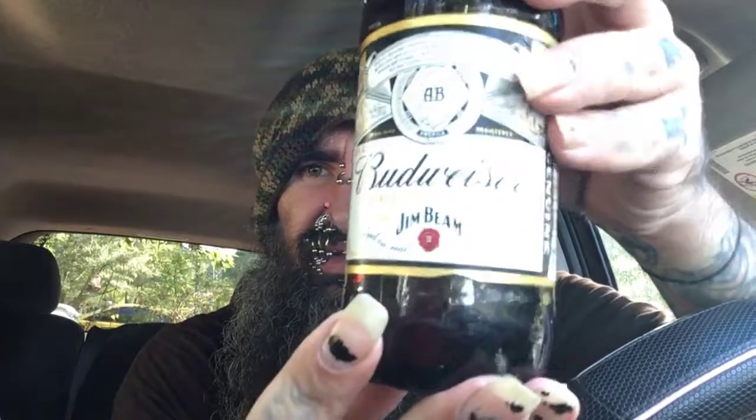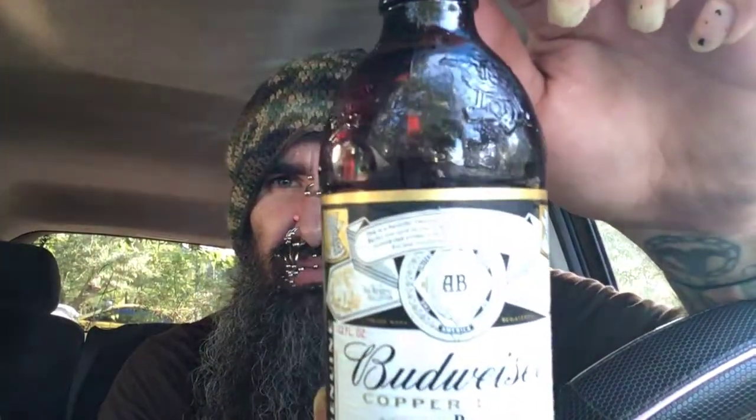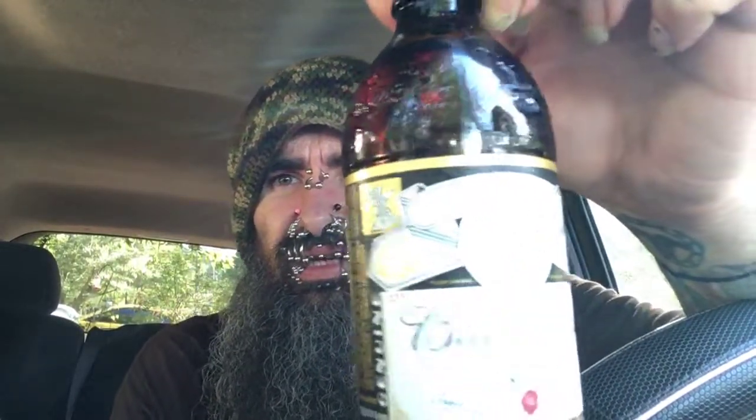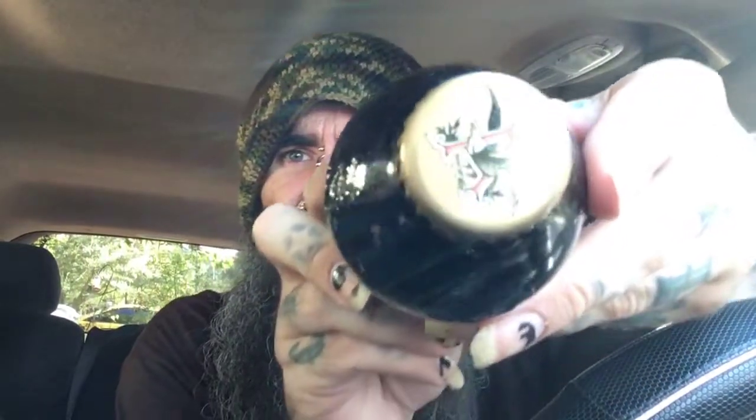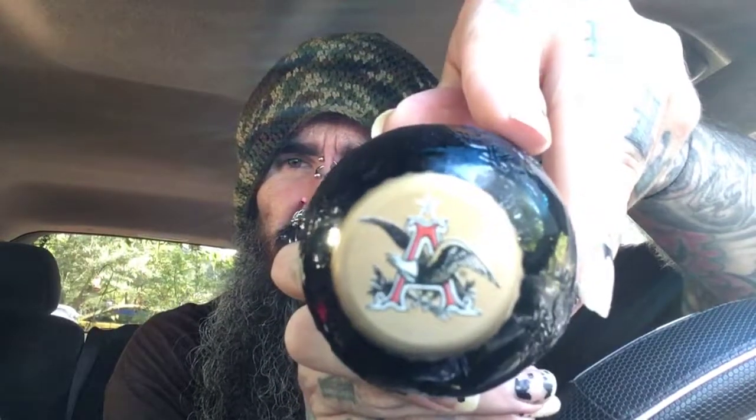Beautiful bottle. I love this coloring of the label right there. Sorry, I'm in the sunlight out here in my truck. It's a beautiful bottle. I love the cap too — check that thing out. I'm going to keep these caps, make something out of them. Look at that — it's beautiful. Majestic American Eagle Budweiser.